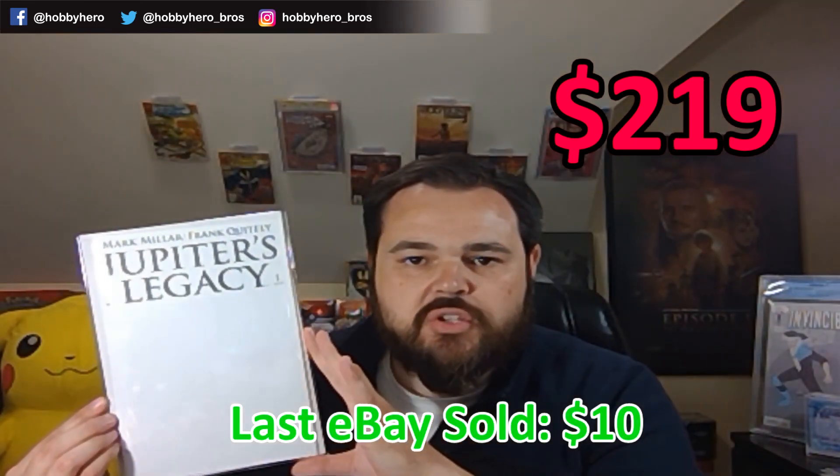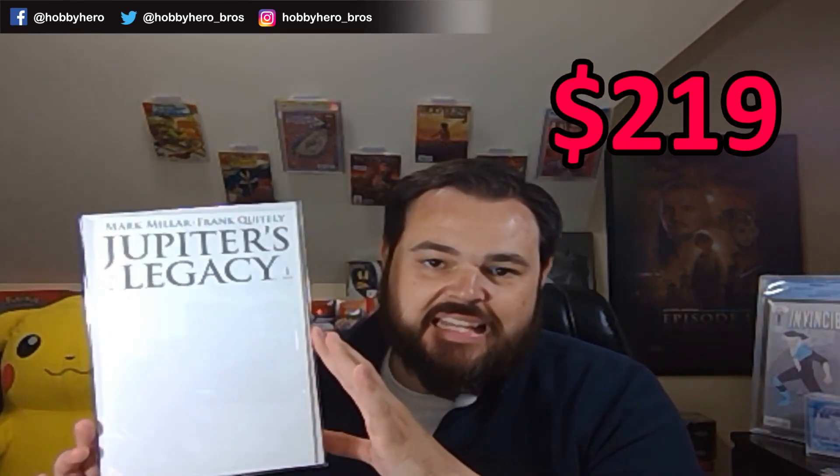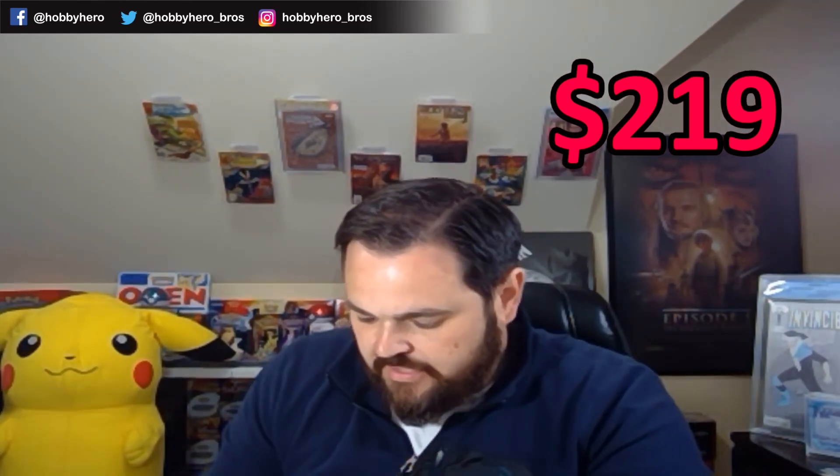We've got Jupiter's Legacy number one. There was a first issue of Jupiter's Legacy in every one of these boxes. This is the variant E blank cover — perfect for signing and sketching. Maybe if they've got a Mark Millar or Frank Quitely signing, we'll shoot this one in. A little bit of color rub on the front, but nothing that an artist eraser can't take care of.